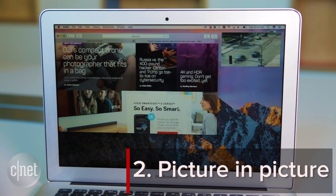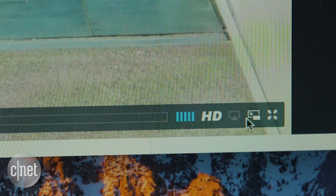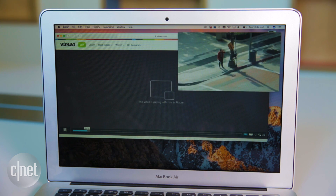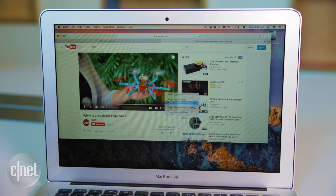Safari gets picture-in-picture support. When watching a video on a site like Vimeo, click the icon to pop out the playing video. Resize and reposition as you like. For YouTube, right-click twice in the playback window to bring up the option.